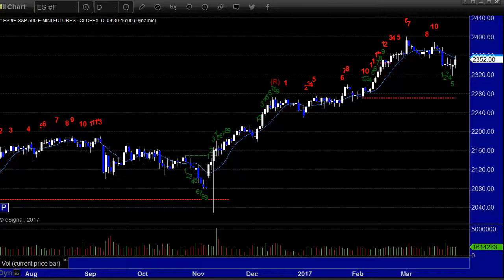Hello, this is the TradeSite U.S. Stocks and Futures Market Preview for Wednesday, the 29th of March, 2017, as we head towards the end of the quarter, which is Friday.